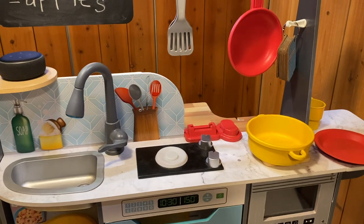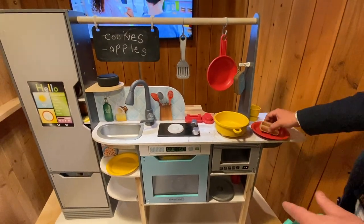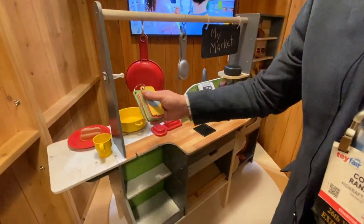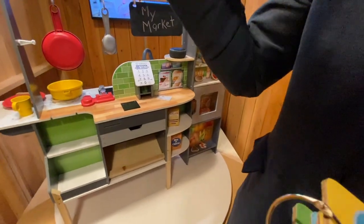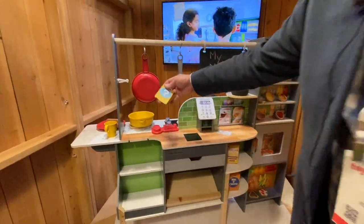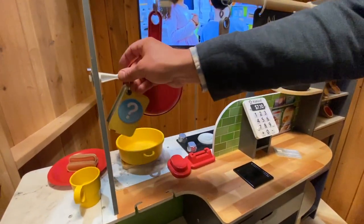Hot dogs are done — we can just plate them up here. We also have another example of a game that we would include on the other side, on the market side. So I can just spin this around and we can really quickly go through that. She's thinking of a secret ingredient, so the kid is going to try to guess what that ingredient is, and then maybe go cook a meal with it after. So we'll put the game card in. Let's play the secret ingredient game.